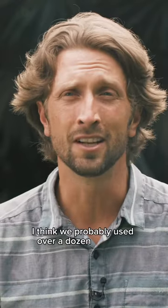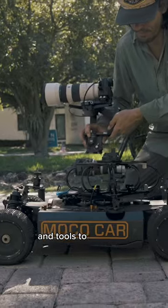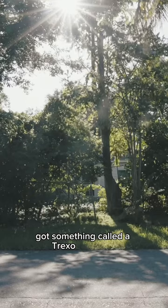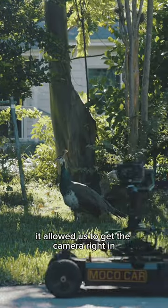We probably used over a dozen different cameras, various kinds of camera support and tools to move the camera in different ways. We got something called a Trexo Moco car, which allowed us to get the camera right in among the peacocks.